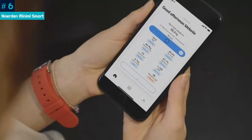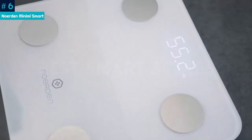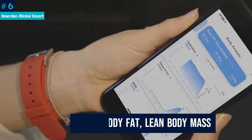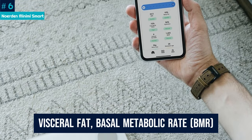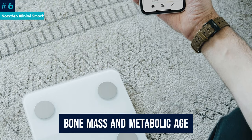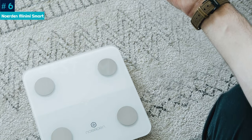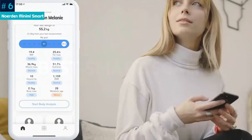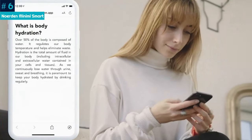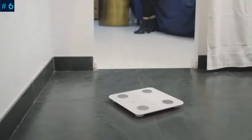The scale itself will only display your weight, but in the app you'll get another nine measurements, including BMI, body fat, lean body mass, visceral fat, basal metabolic rate (BMR), bone mass, and metabolic age. The information is well laid out, but navigating the app can be confusing, especially at the start. There's no limit to the number of users who can create profiles and use it, and you can sync your data with Google Fit.